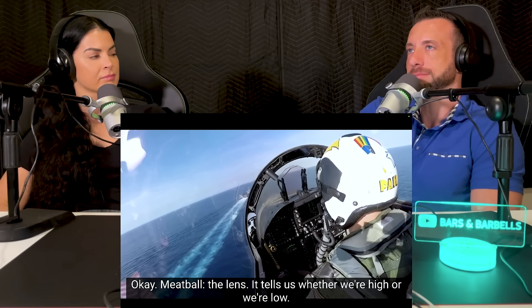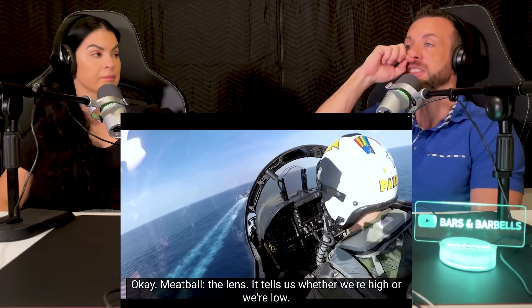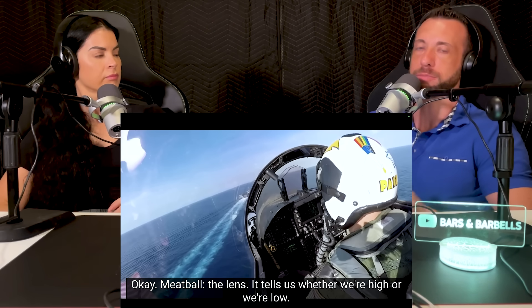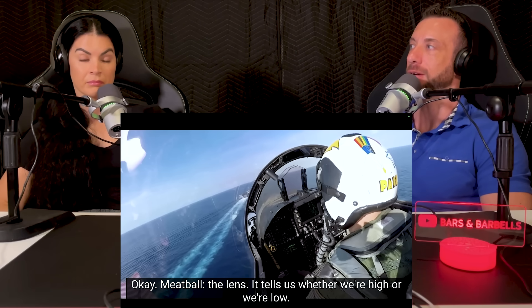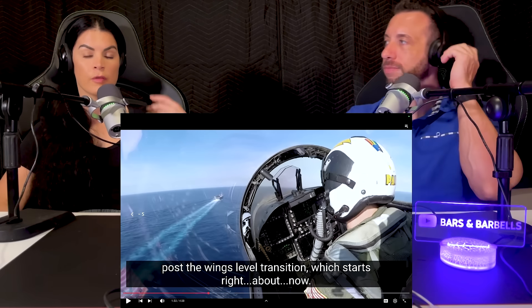I would assume, other than simulators, you can't really practice this. You could theoretically do it on a strip where you've got the distance measured out. But there's something to be said about doing this for the first time when you're landing on a carrier in the middle of the ocean. Kudos to these guys doing this stuff. Yeah, I'm sure it can be very nerve-wracking your first time.